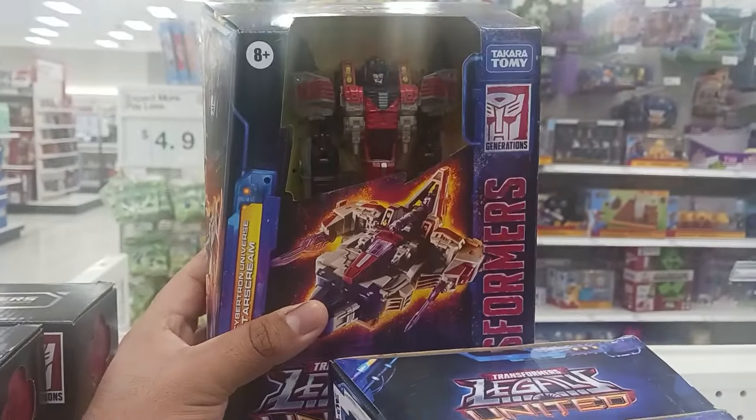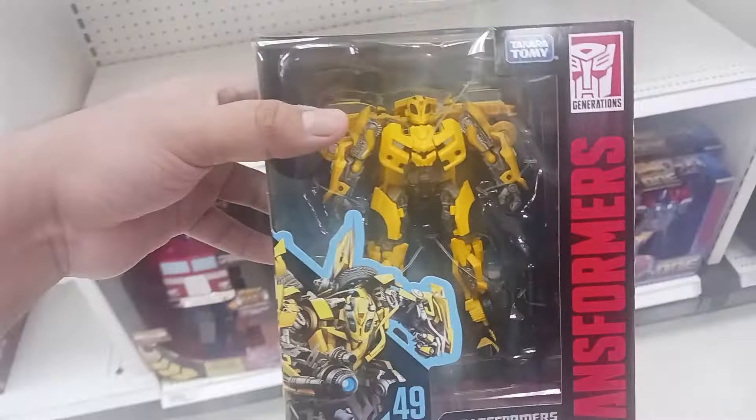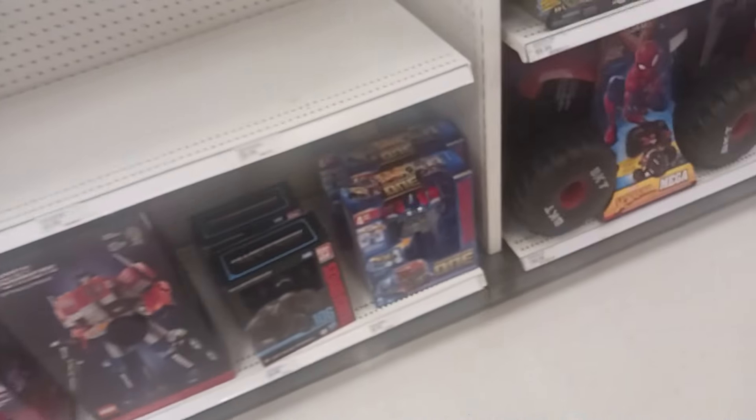I don't collect Legacy that often — the only figures I've gotten were the animated characters. Oh, they had this Starscream. My brother used to have the bigger figure of that Starscream, but yeah. Still surprised to see this in stock.